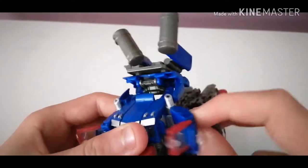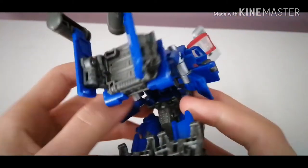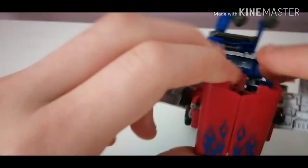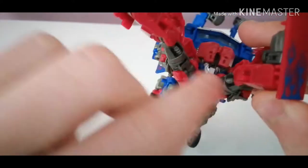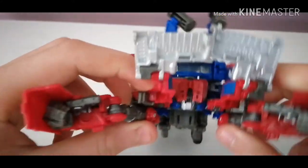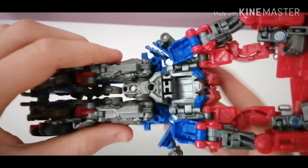Much like the first side, bring it round and tab it in. Now what you want to do is untab these arms here — there's a tab and slot, and tab and a slot. Lovely stuff. Bring these up like that — just move them out the way.